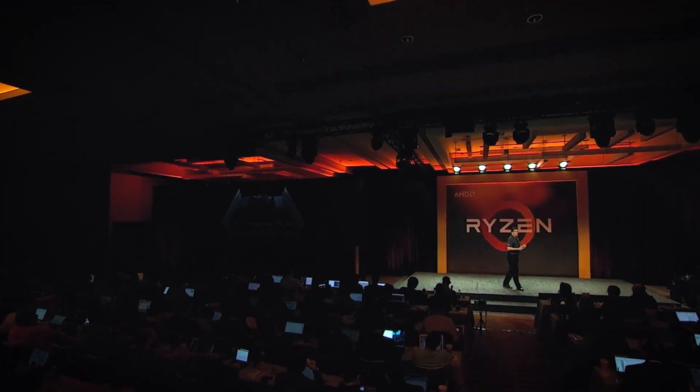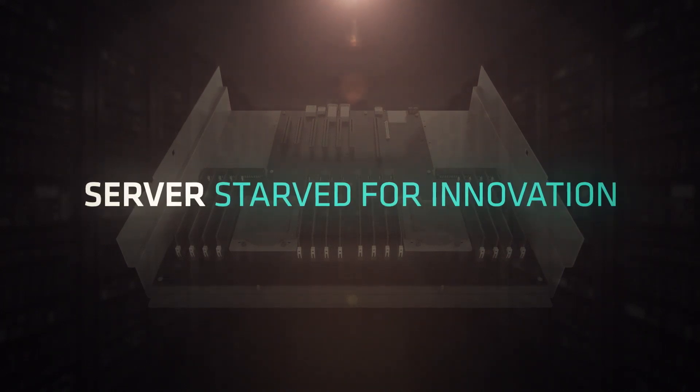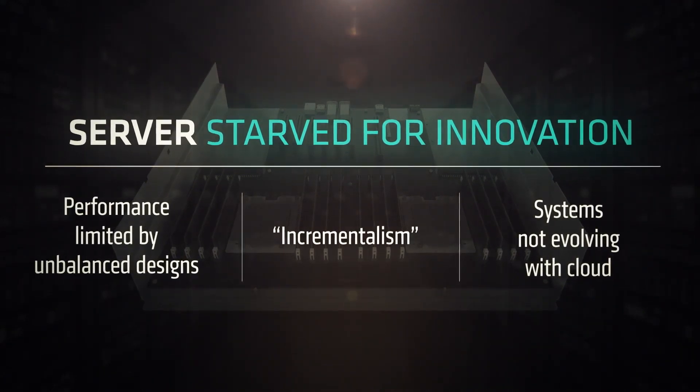The data center hardware, particularly the server, really has not seen that much innovation. If you look at the new server CPUs over the last six, seven, eight years, they're absolutely guilty of incrementalism. We need systems that are born in the cloud, that understand the new paradigm for applications and for data centers.